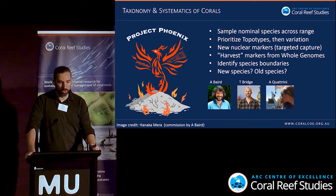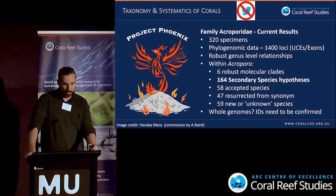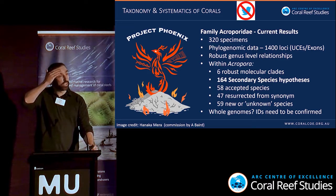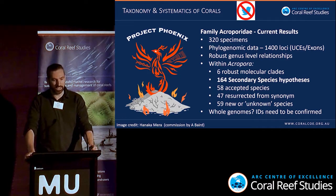We're also able to harvest markers from whole genomes to place them in a phylogenetic context, and we're identifying species boundaries, looking at new species and old species. I'll give you the results first, just in case I go over time. In the family Acroporidae, we've collected over 320 specimens, and for phylogenomic data we've got over 14,000 loci, including ultraconserved elements and exons.